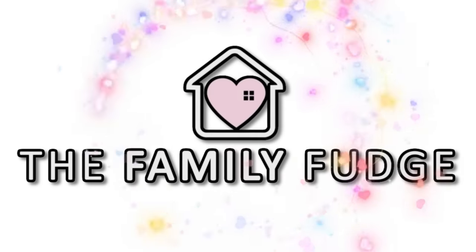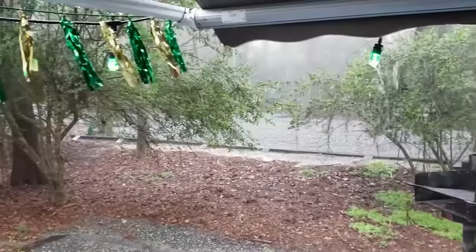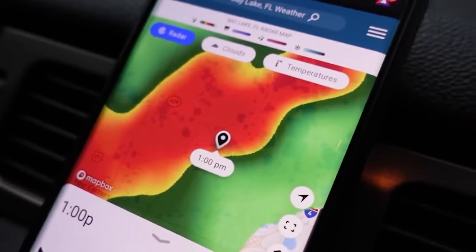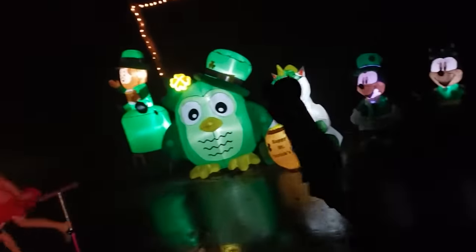If you're new here, I'm Jennifer and welcome to the Family Fudge. A few weeks ago back in March I shared what I was calling part one of our spring break vacation — that's when we got completely flooded staying at the Disney World campground. If you missed that video, I'll link it down below.